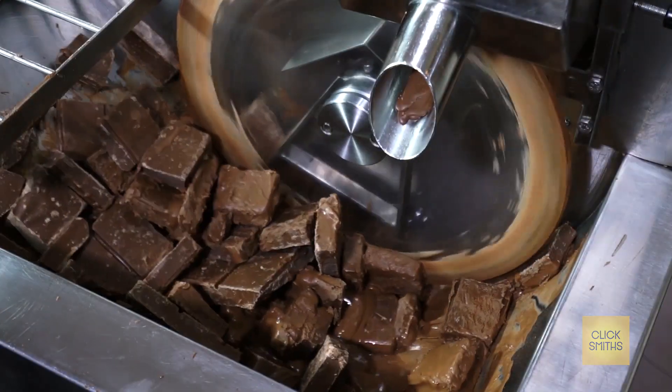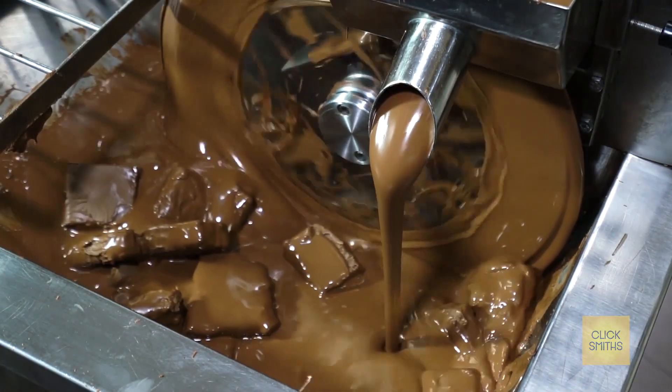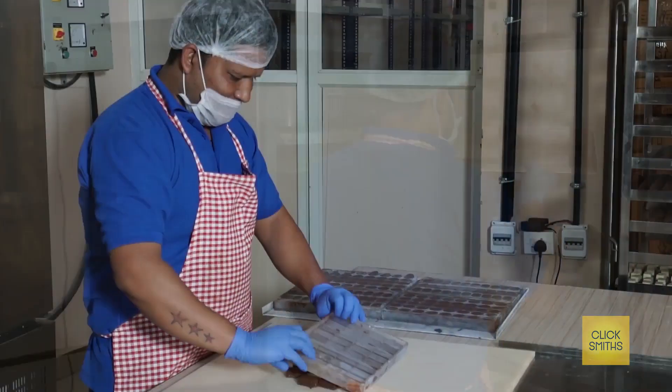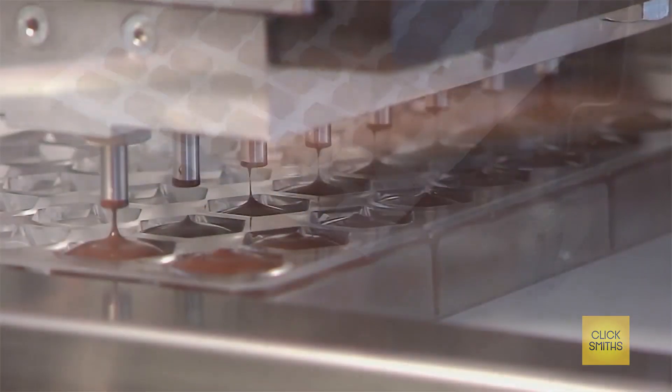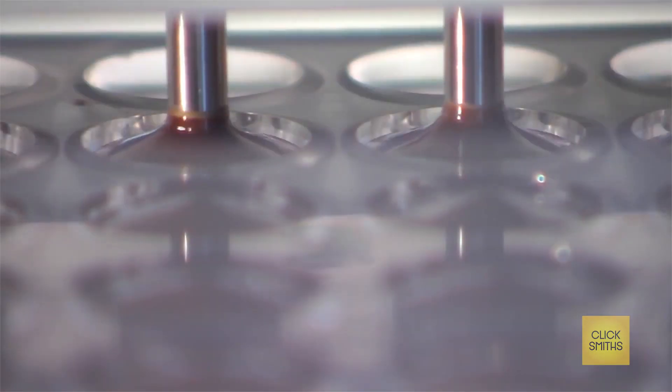The production process begins with conversion of raw material bars into smooth tempered chocolate, cooled properly and moulded into different shapes. Extra care is taken that there is no moisture or bacteria for a better shelf life.